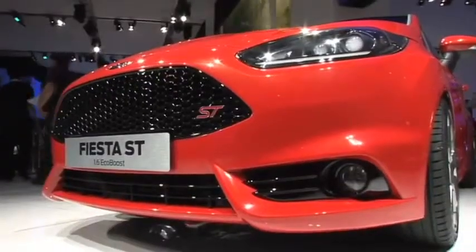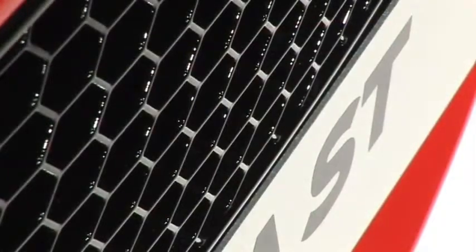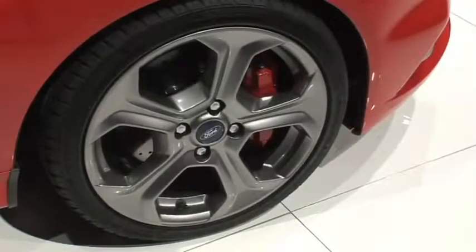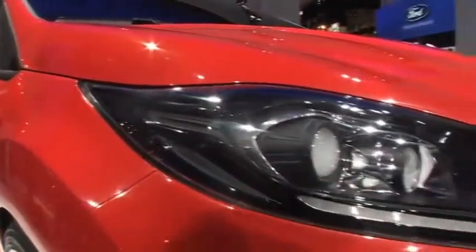And how would this vehicle fit into the overall performance vehicle lineup for Ford? The Fiesta ST has been very successful in the past in Europe, where we had the Fiesta and the Focus lineup. So now, with the global lineup of Fiesta and Focus ST, we believe it fits that the Focus ST can have a smaller brother, as the B car and the C car segment is growing, and the demand on performance vehicles is growing in these segments as well.